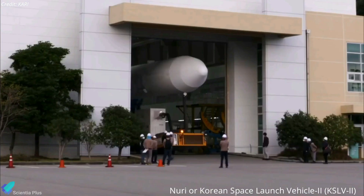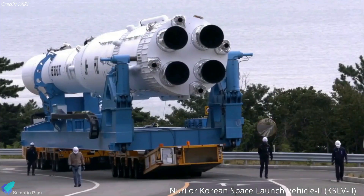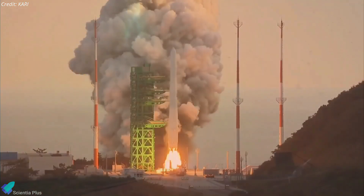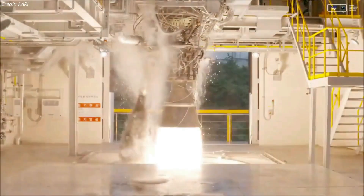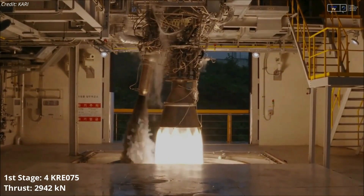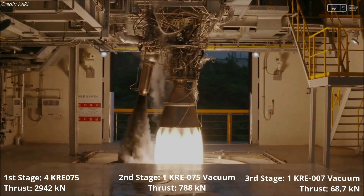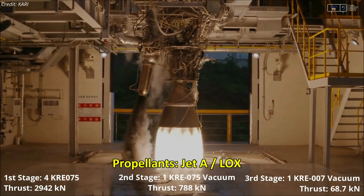South Korea has spent nearly $1.5 billion to develop the Nuri, also known as the Korean Space Launch Vehicle II. The rocket, which is capable of lifting 1,500 kilograms to sun-synchronous orbit, is fitted with a total of six liquid-fueled engines. The rocket's first stage consists of four KRE-075 engines, which combine to produce 2,942 kilonewtons of thrust at sea level. The second and third stages each contain one vacuum variant of the same engine, and all six engines use jet fuel and liquid oxygen as propellants.